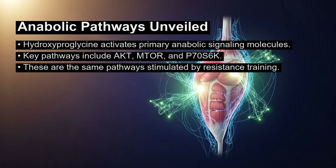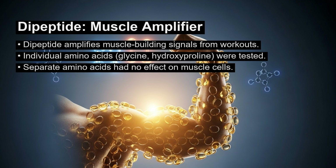The study revealed the mechanism behind these changes. Hydroxyproleoglycine activates the body's primary anabolic signaling molecules, including AKT, mTOR, and P70S6K. These are the same pathways that resistance training stimulates to build muscle. Therefore, consuming this dipeptide essentially amplifies the muscle-building signals your workout sends.